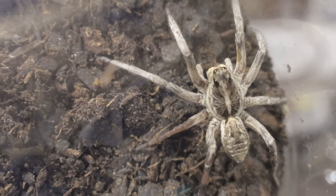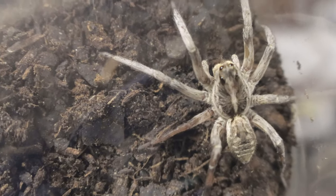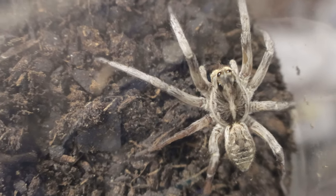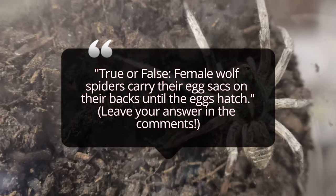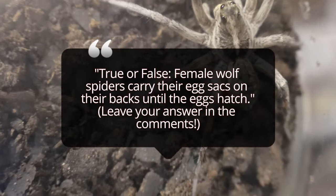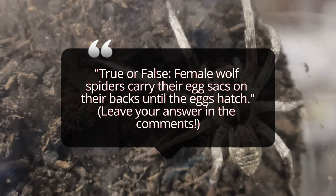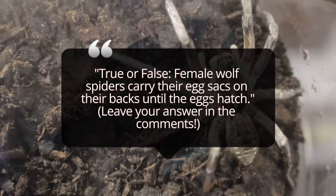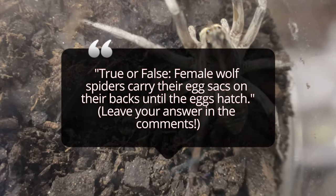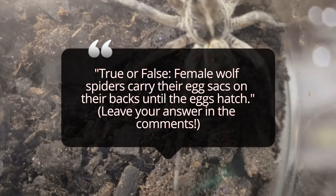At night, they emerge to hunt, using their keen eyesight and agility to track down insects and other small invertebrates. White wolf spiders are solitary creatures and are highly territorial when it comes to their hunting grounds. They can run fast and jump several times their body length to catch an unsuspecting insect. Their diet consists mainly of insects and small invertebrates including crickets, beetles, grasshoppers, and even other small spiders. They have excellent hunting instincts, pouncing on their prey with precision before delivering a venomous bite to immobilize them.